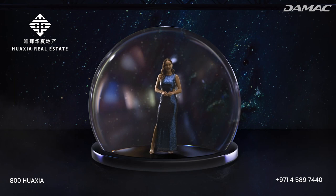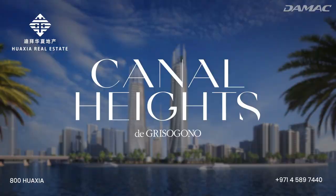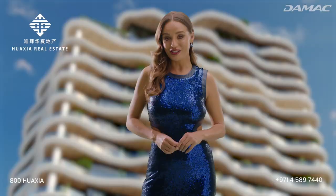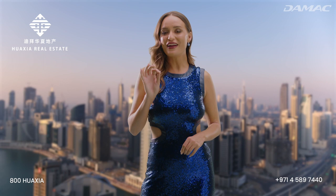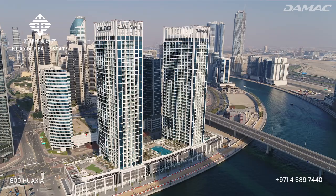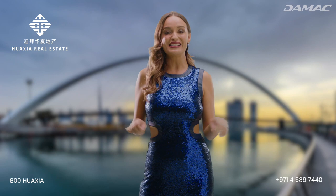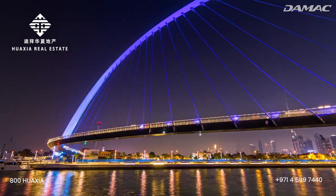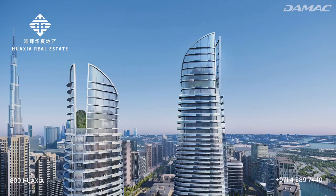And Damac is bringing one to life. This is Canal Heights. Due to the success of Chic Tower, Damac is now bringing this glittering, multi-faceted luxury experience to market. Canal Heights is located in Business Bay, a contemporary financial district packed with stylish high-rises, trendy apartment buildings and popular hotels — and of course, one of the world's top waterfront destinations, the Dubai Canal. In this ideal location, Canal Heights stands out and feels right at home.